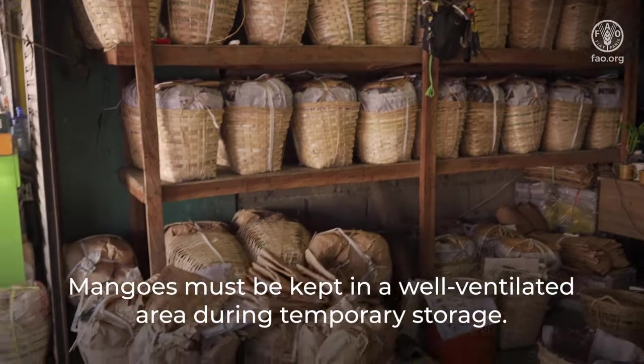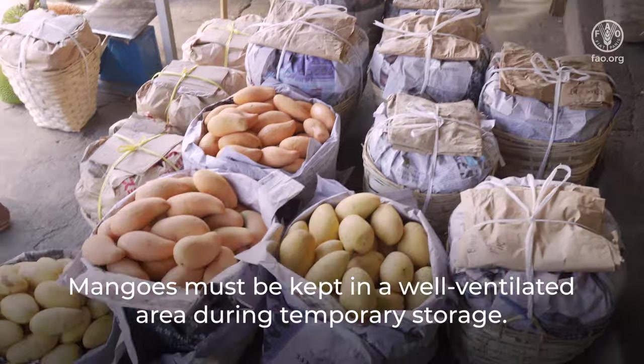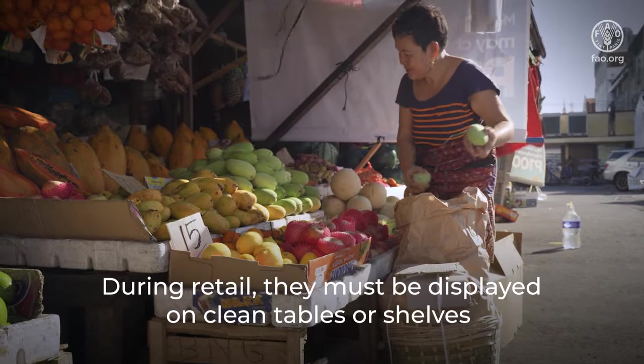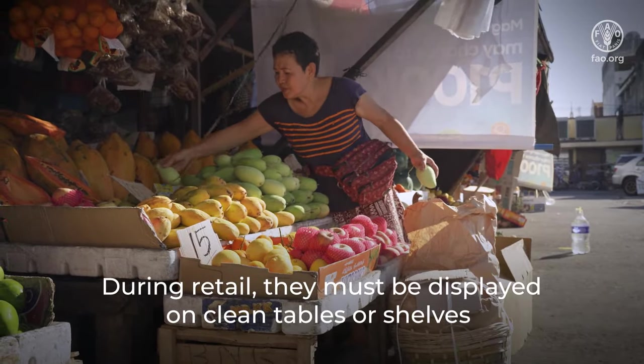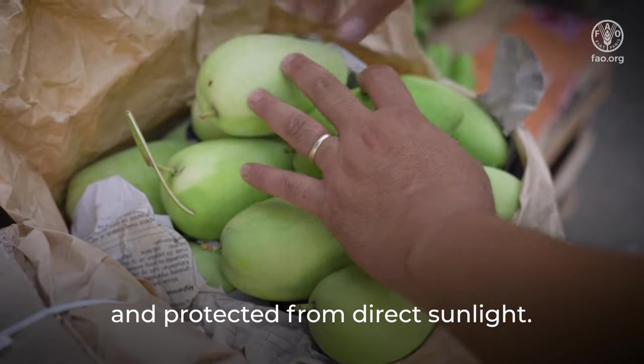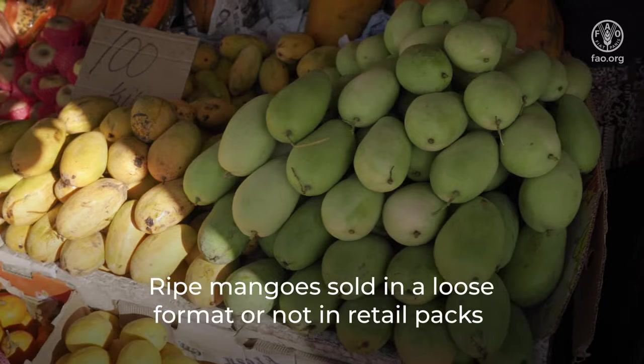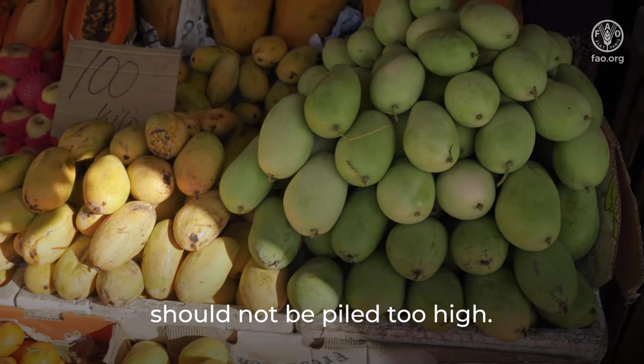Mangoes must be kept in a well-ventilated area during temporary storage. During retail, they must be displayed on clean tables or shelves and protected from direct sunlight. Ripe mangoes sold in a loose format or not in retail packs should not be packed too high.